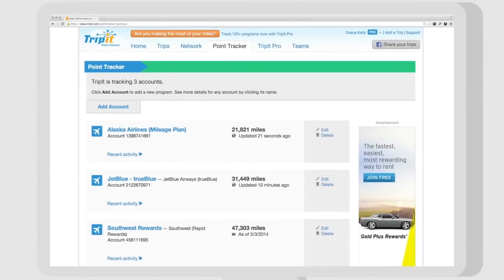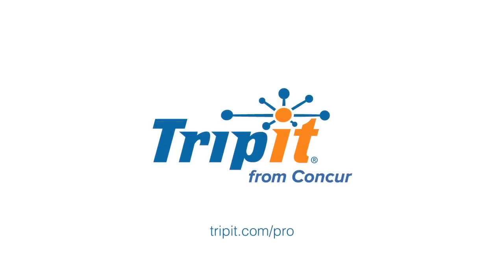That's better. TripIt Pro has many more features to enhance your traveling experience. Get started with a free trial.